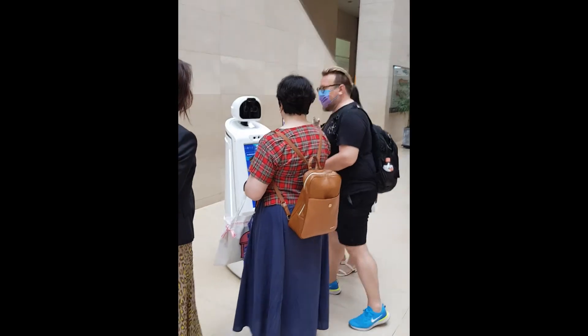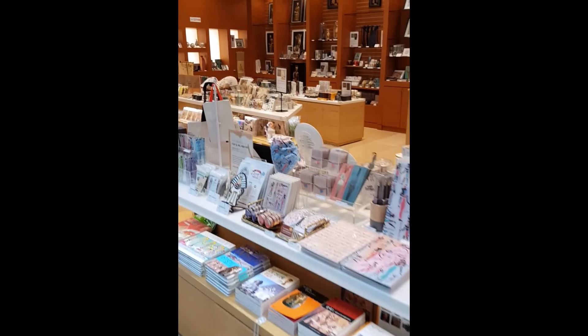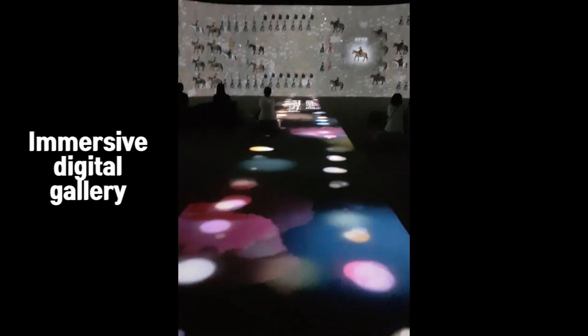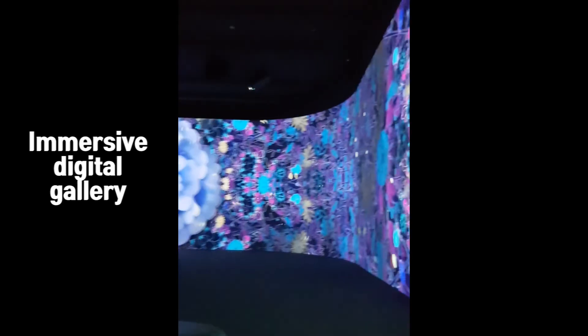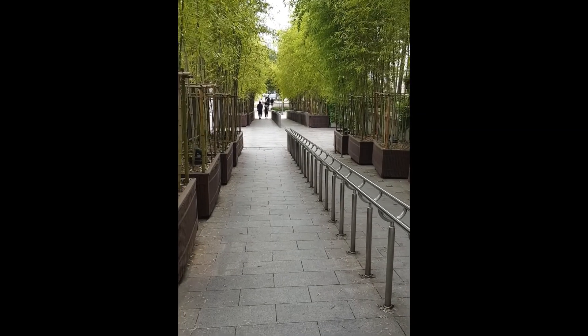We then headed into the main hall where we saw a robot, a special exhibition, the gift shop, and then I headed into the immersive digital gallery, which was absolutely beautiful. After spending a couple of hours in the museum, it was time to head home. Me and the group I was with also got a little goodies bag from the souvenir shop.